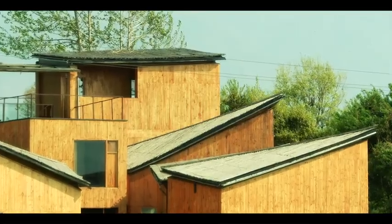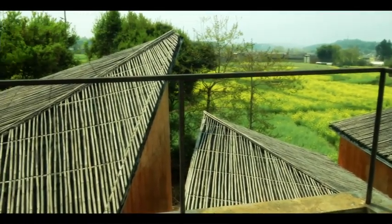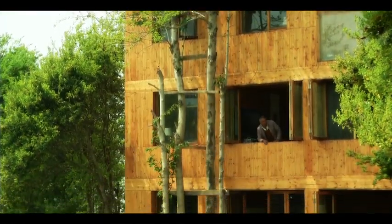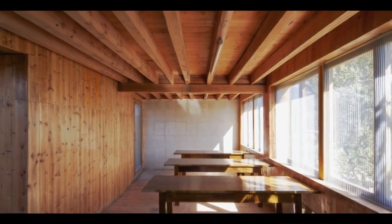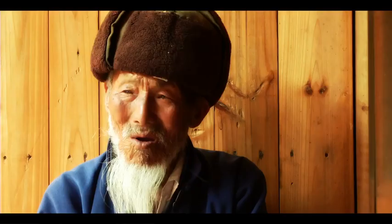The museum consists of eight timber-clad blocks linked by glazed corridors. The largest of the buildings houses studios and accommodation for artists or other guests. The gallery space is divided among six smaller huts arranged around the edges of the site. At the centre is a small courtyard featuring a two-storey tea room.